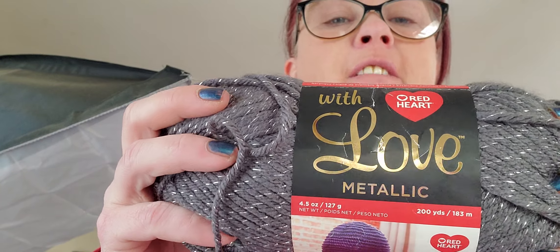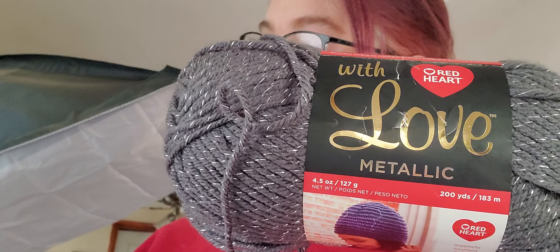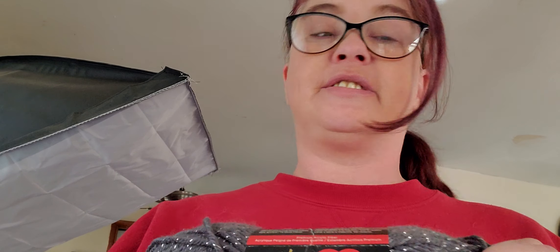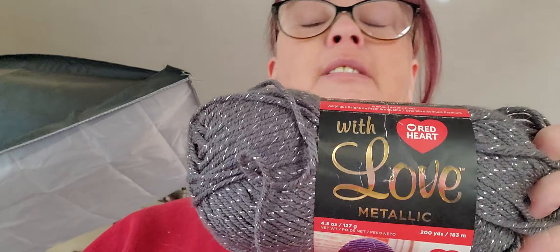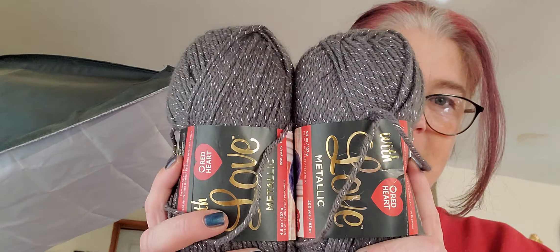It's Red Heart with Love Metallic — it's a gray with sparkles. Look at that one: charcoal, size 4, 99% acrylic, 1% other fibers. I'm assuming that's the metallic in there. There are 200 yards in each ball. So now I'm really intrigued to know what B and A are.